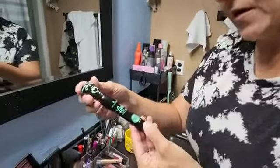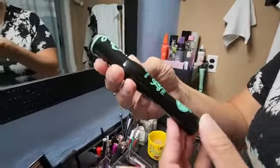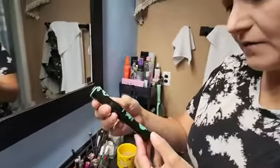I just got this new mascara. This is the Essence Lash Princess. It's supposed to have the false lash effect.